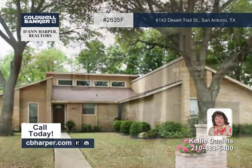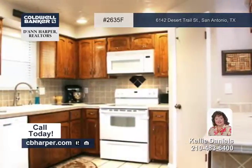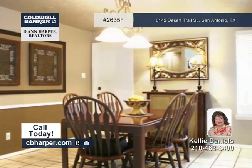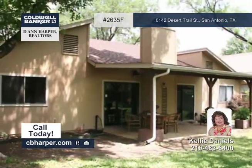This three-bedroom, two-bath home has been meticulously maintained. Located on a mature and treed lot, this home features an open floor plan with a large living area, a beautiful fireplace, an open kitchen with tile counters, and a gorgeous master suite with his and hers closets.